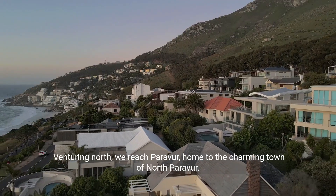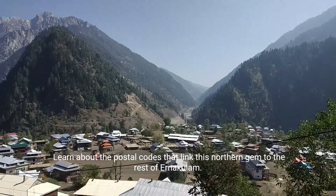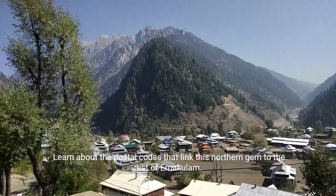Venturing north, we reach Parava, home to the charming town of North Parava. Learn about the postal codes that link this northern gem to the rest of Anakalam.